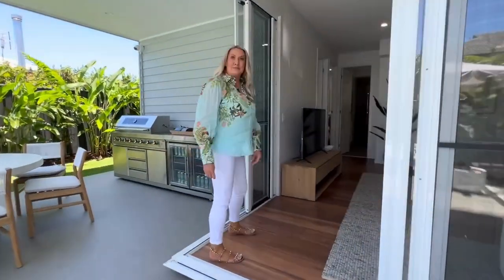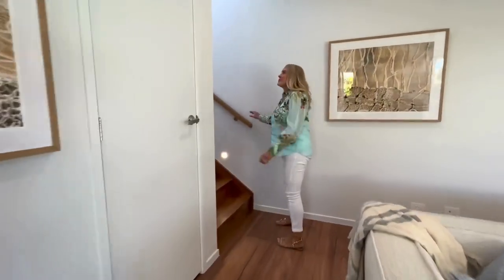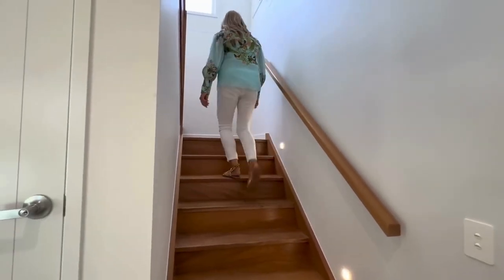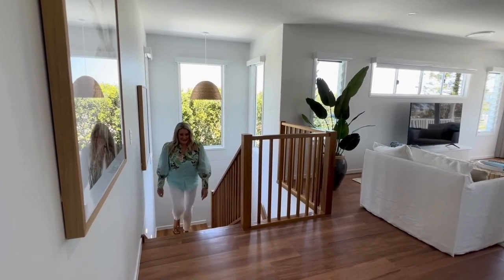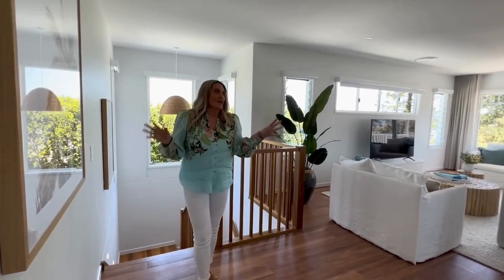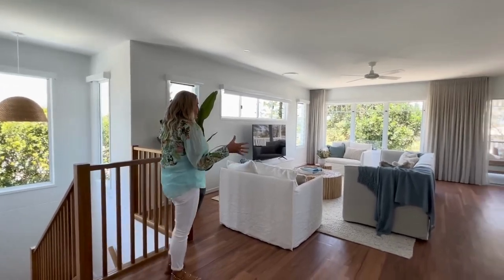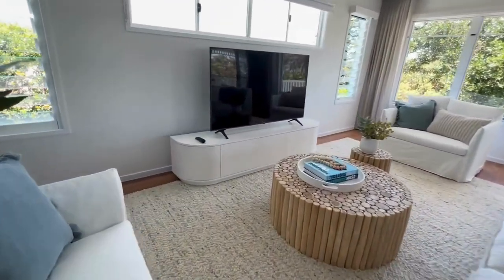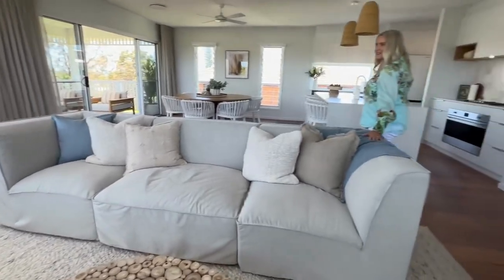So let's check out upstairs. You've got a short internal stair and upstairs we have the master bedroom and the main entertaining zone and kitchen. This is pretty spectacular — from this floor you can see the ocean, which is magnificent. We've got this great big lounge space here, with really open plan connectivity to the kitchen and the outdoor space. It's a 65 inch television and nice big lounges for relaxing.